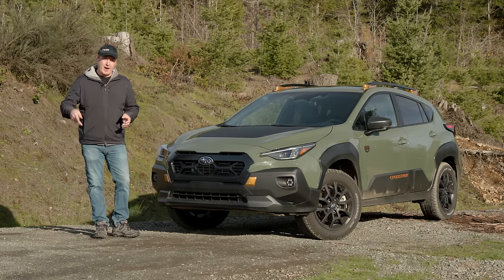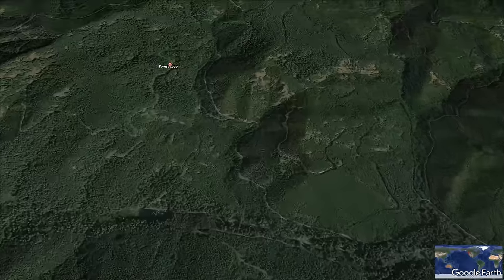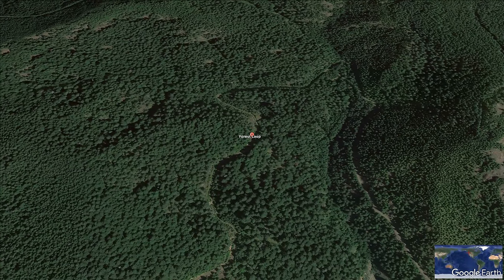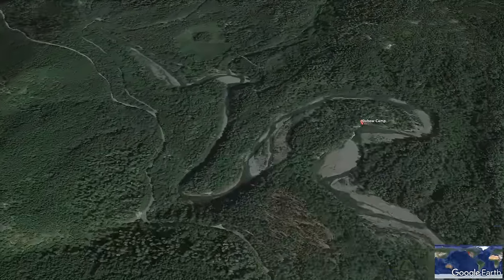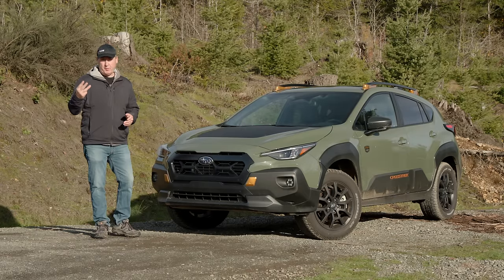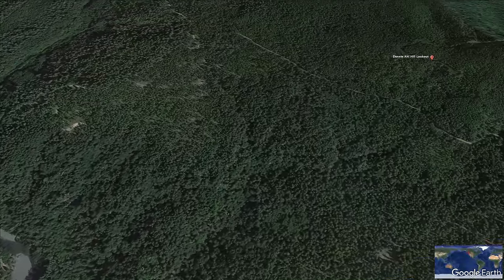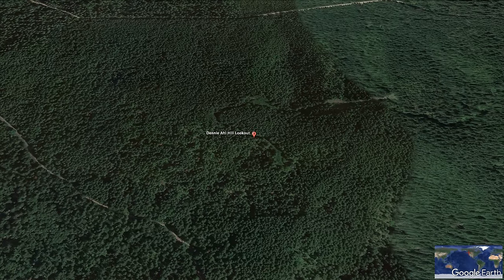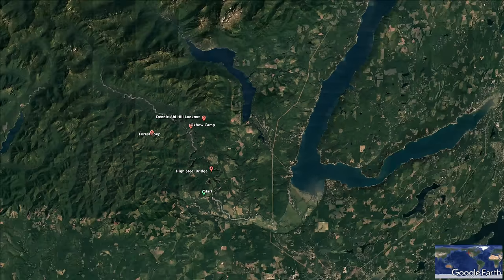For today's adventure I have three goals. Number one, explore a possible loop off Forest Road 2230 — that looks like it'll be very challenging if it's even accessible. Number two, poke around Oxbow campground to see if there are drivable areas near the Skykomish River's South Fork. And number three, see if the Denny All Hill is accessible — I tried to drive it last year but there were just too many trees. That's off Forest Roads 200 and 250. If even one of these pans out, I'll consider this a pretty good day.